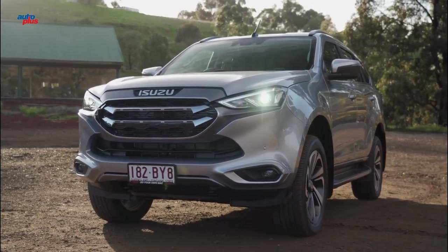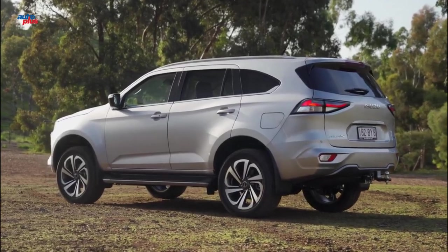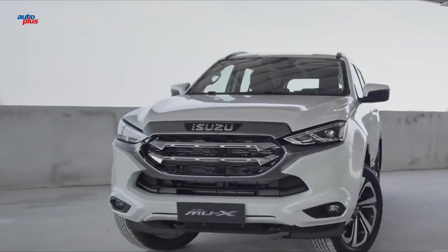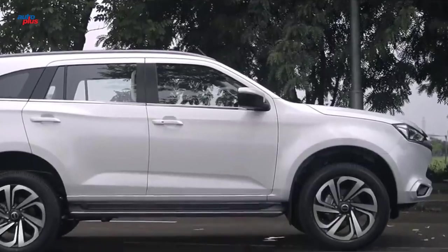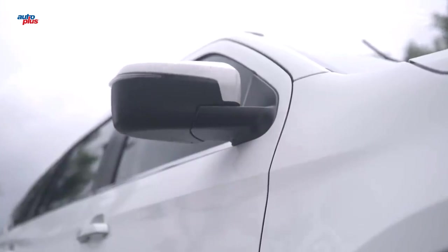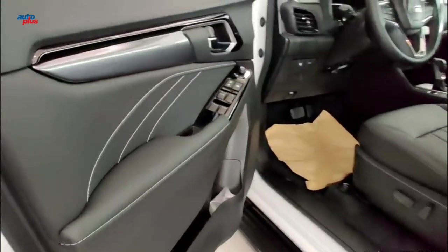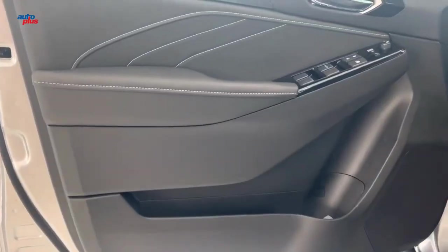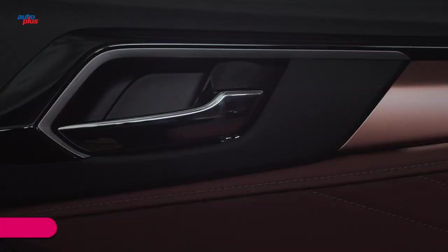Approach, departure, and ramp-over angles are 29.2, 26.4, and 23.1 degrees respectively, while wading depth is 800 mm. Striking whether you're on tarmac or tackling tougher terrain, LST models feature 20-inch alloy wheels with ISAX design that delivers boldness and dynamism while driving on the road.